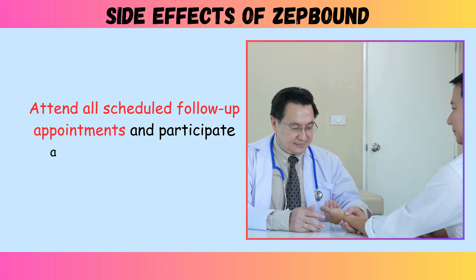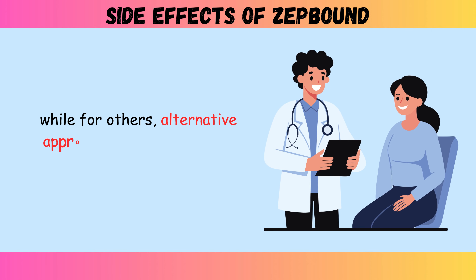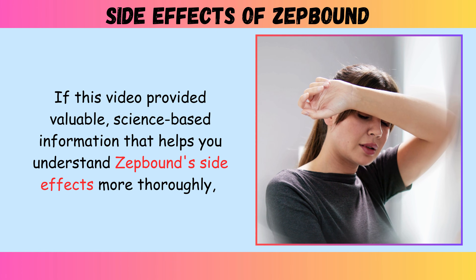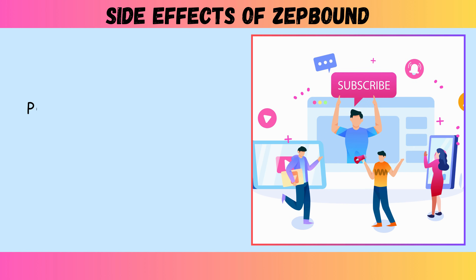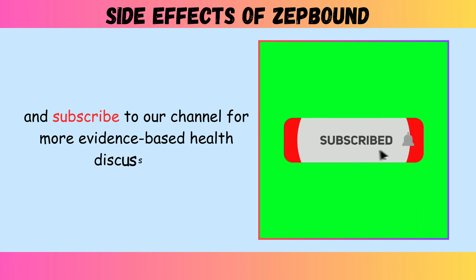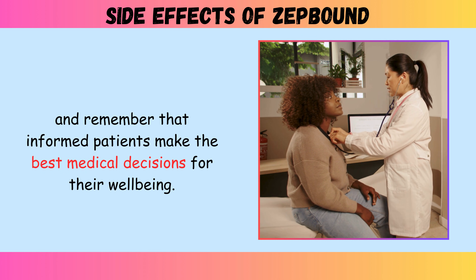The decision to use ZepBound should involve thorough discussion with your healthcare provider, weighing your individual health status, risk factors, and treatment goals against potential adverse effects. Regular monitoring, open communication with your medical team, and prompt reporting of new symptoms form the foundation of safe ZepBound use. Attend all scheduled follow-up appointments and participate actively in recommended monitoring protocols. For some individuals, the substantial weight loss benefits clearly outweigh the risks, while for others, alternative approaches may prove more appropriate. If this video provided valuable information, please type HELPFUL in the comments, like the video, share it, and subscribe for more evidence-based health discussions.